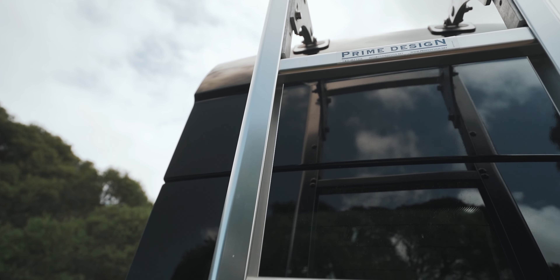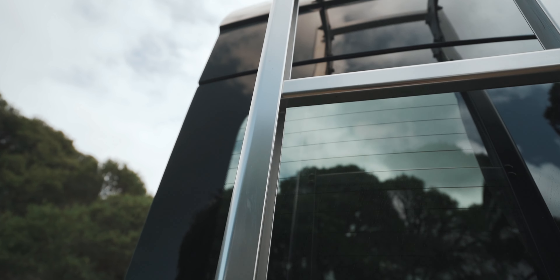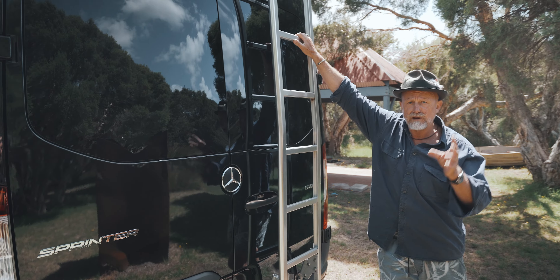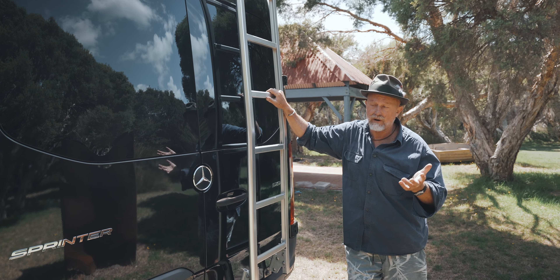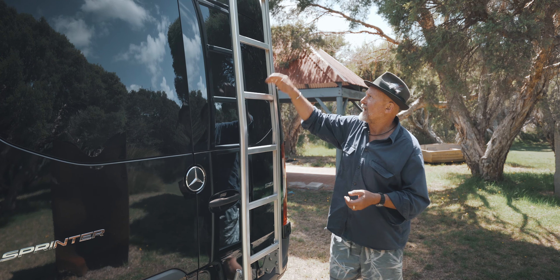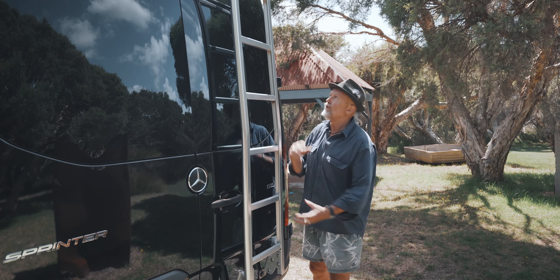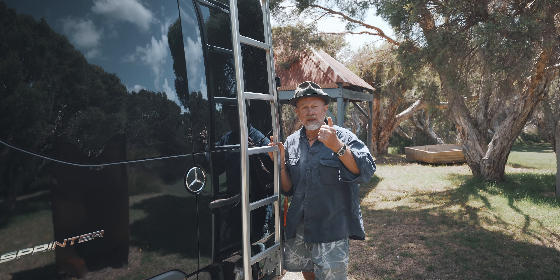The ladder — this is interesting. I found this on YouTube. It comes from Prime Design in Minnesota. You can't buy them in Australia. I had a hell of a job getting this — put on a sea container in the middle of the COVID crisis and transported here to where I live in Denmark. It conforms to the side of the van. You don't have to bolt through. It clips top and bottom. I reckon it's the best ladder on the market.